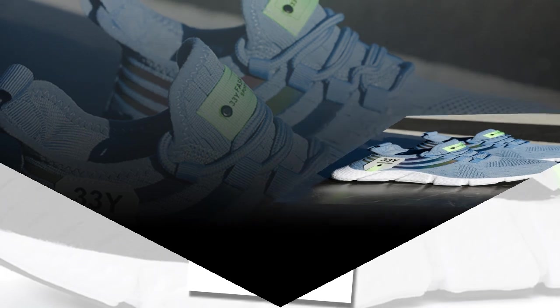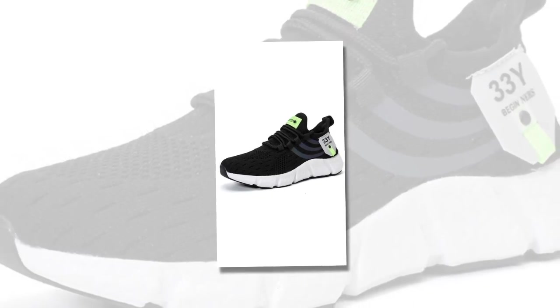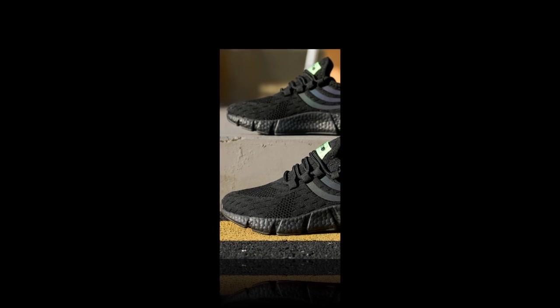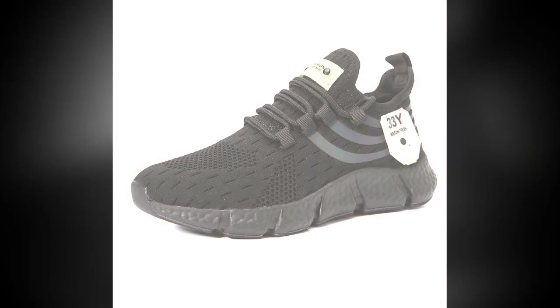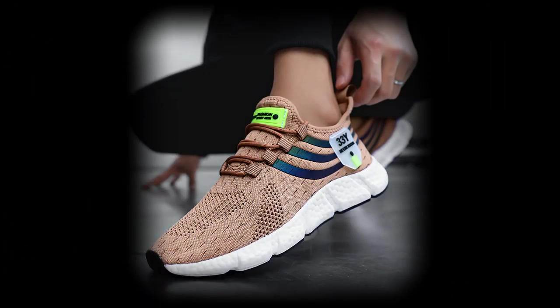Durability is another area where these shoes shine. The outsole is made from hard-wearing EVA, which not only provides cushioning but also stands up well to regular wear and tear. Whether you're wearing these on concrete, dirt paths, or the treadmill, they hold up exceptionally well, maintaining their grip and cushioning over time. Despite their sturdy construction, these shoes are incredibly lightweight, reducing strain on your legs and feet. You get all the benefits of a durable, supportive shoe without the added weight, making them a great choice for everyday wear.